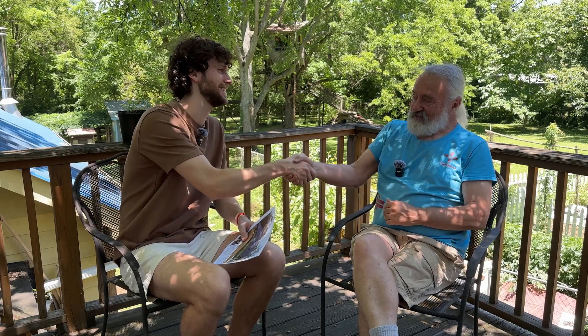Is there anything else you'd like to say that we didn't touch on in the tour? Come see us — we're open to tours if people want to come see what we've done here. I'll leave it at that. Thank you so much, Eric, for letting me come by and tour your incredible property. It was fun.